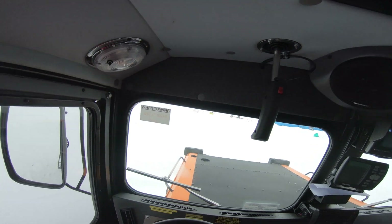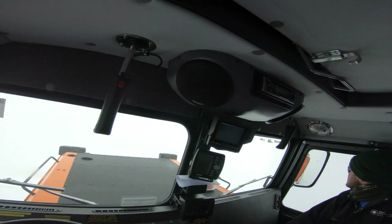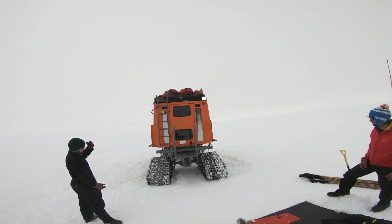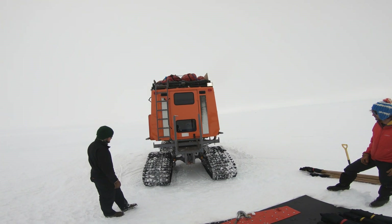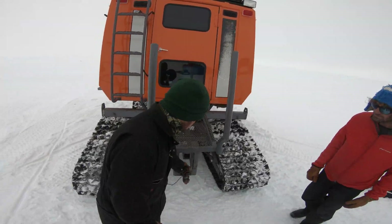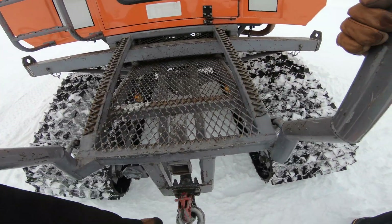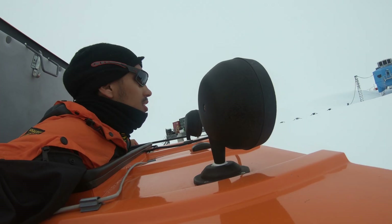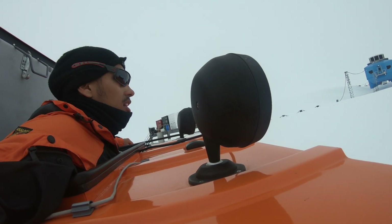Ice sheets are relatively safe places to be, but there is still an element of danger that there might be a crevasse underneath you. To mitigate these risks we do something called linked travel. Essentially you have two skadoos linked together with a rope, and you are tied to your skadoo, so if one skadoo falls into a crevasse, the other skadoo will catch it — and you'll basically dangle in the crevasse until someone comes to help you out.